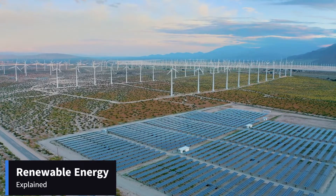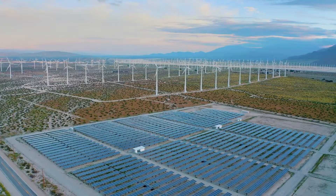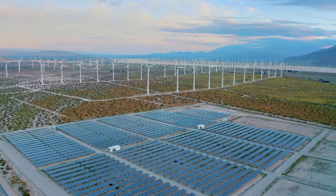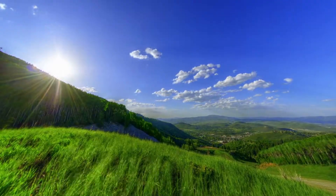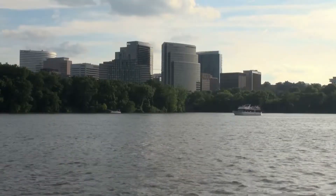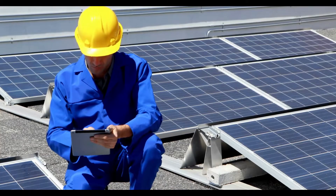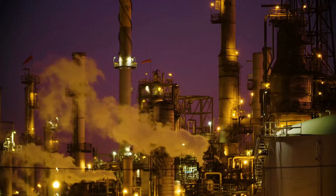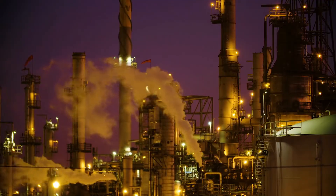The energy that is derived from natural sources and which is replenished faster than it is consumed is called renewable energy. A good example of such a source is the sun, the wind, or the water, which produces very low amounts of emissions. Renewables are now cheaper in most countries than fossil fuels and provide three times more jobs, according to a recent report.